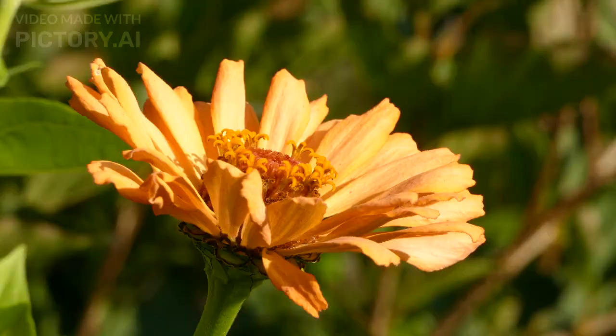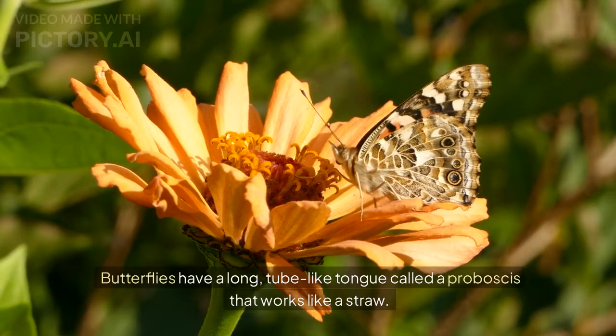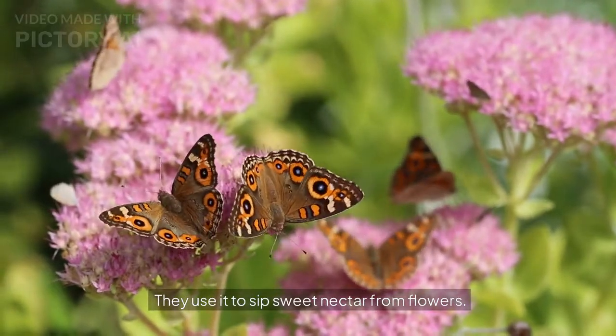Butterflies Drink Nectar Through a Straw. Butterflies have a long, tube-like tongue called a proboscis that works like a straw. They use it to sip sweet nectar from flowers.